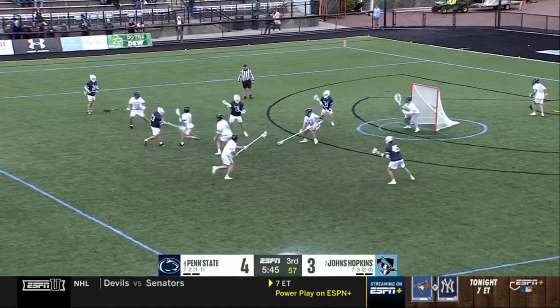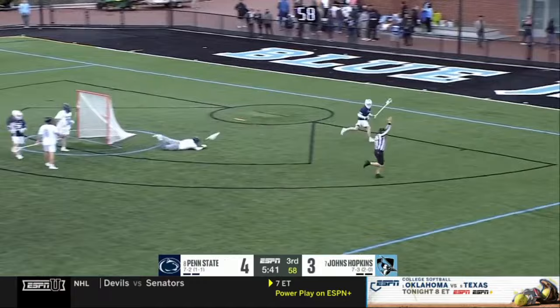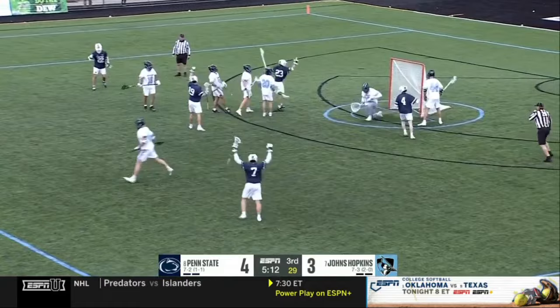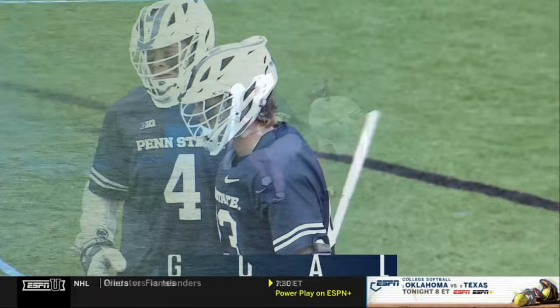Free in front, rebound, shot goes wide. Use your timeout — still 35 seconds left on the shot clock. Long defensive possession for Hopkins. Koston gets inside and scores. That was a huge sequence of events in this game. Hopkins defense on the ropes — gassed and tired. Penn State continues.